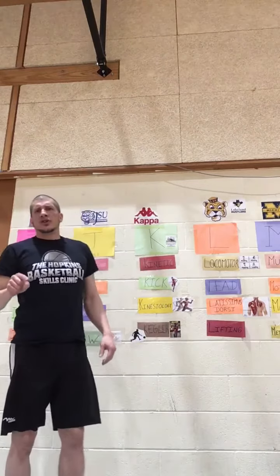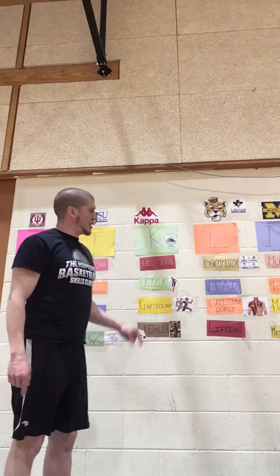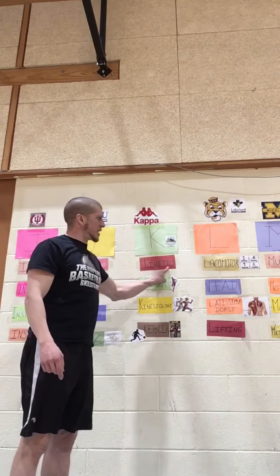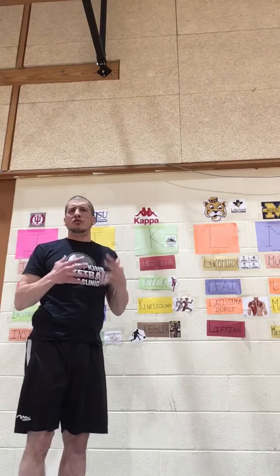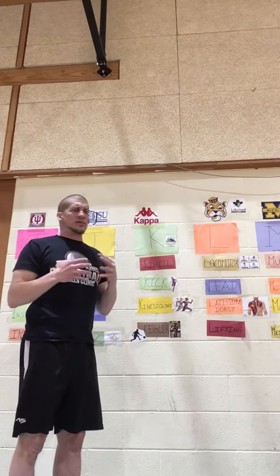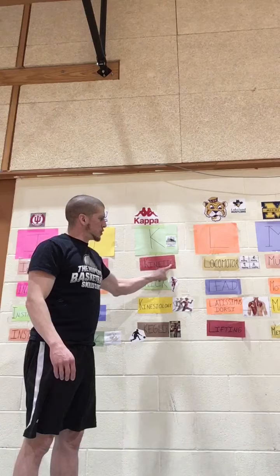Good day students. Today we're working on the letter K, and our first K word is kinetic. Kinetic is the energy an object possesses in its movement. So anything to do with movement we can associate with the word kinetic.